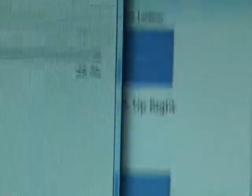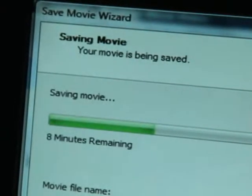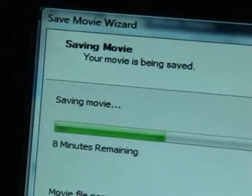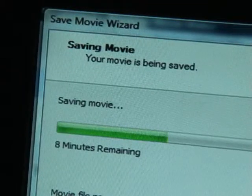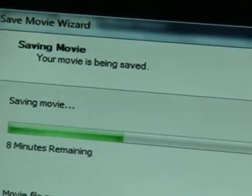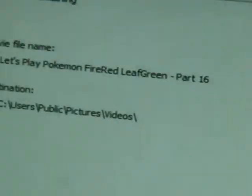I have a video being saved to my computer so that I can upload to YouTube. I am saving that as I speak right now. Which was part 16.